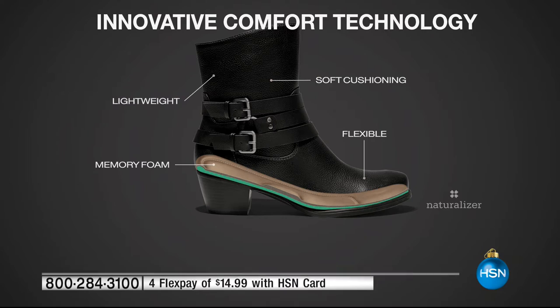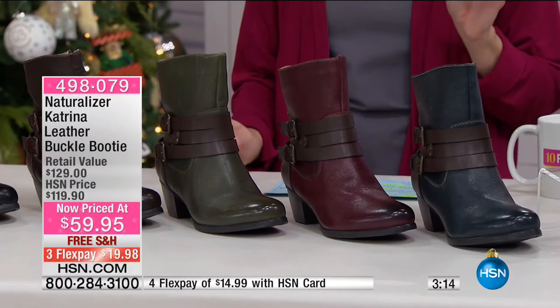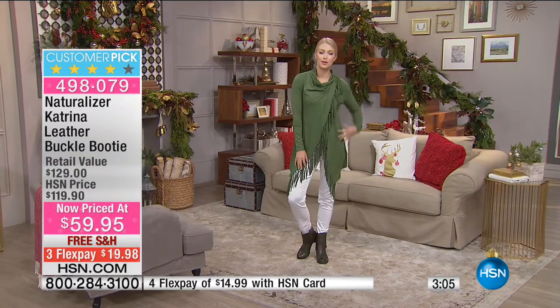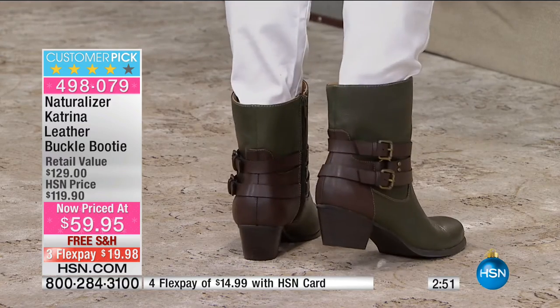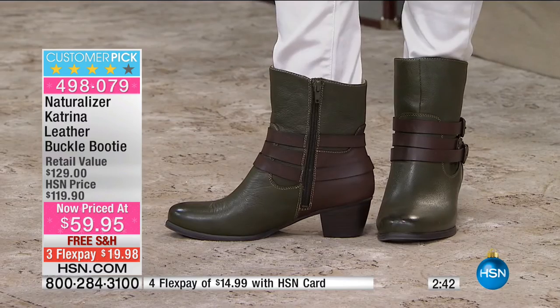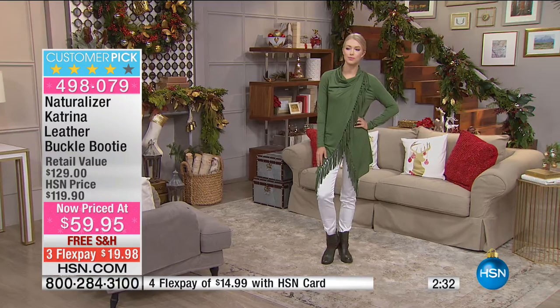What makes Naturalizer so special is innovative comfort technology in a fashion boot. They're very lightweight with soft cushioning — memory foam underfoot — and a roomy, flexible toe box. About a two-inch stacked heel; sizes five-and-a-half through 12 in medium and wide width. It's less than $20 to get home with free shipping. The olive/green color has double-strap fashion buckles and an inside zip for easy on and off.